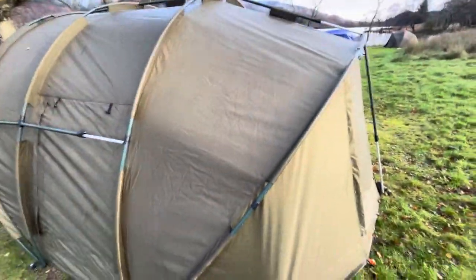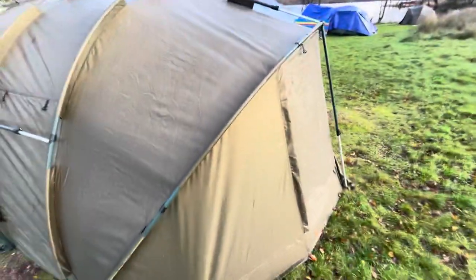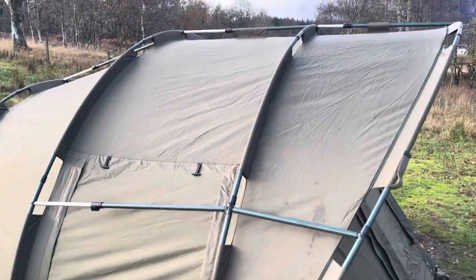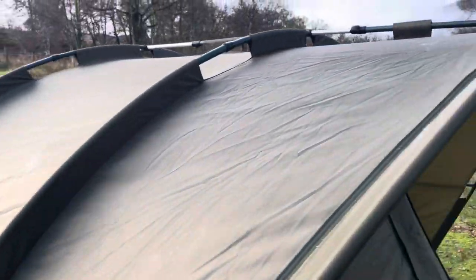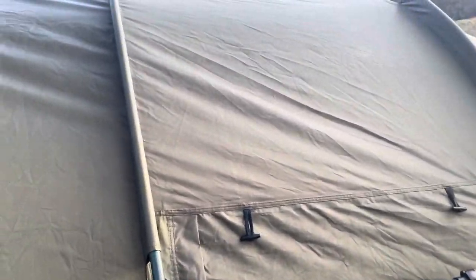Trying to dry off the tent before I pack it down. I don't have a towel but I have a blanket — sacrificing a blanket. It's such a big tent, I'm not going to get it dry in my shed. I'll have to wait till the next sunny day. If I take the worst of the rain off it, it should be fine. Minimise the risk of mould. It's been wiped — pretty dry actually. That blanket did a good job, apart from the bits that are hard to reach.